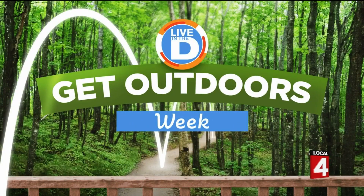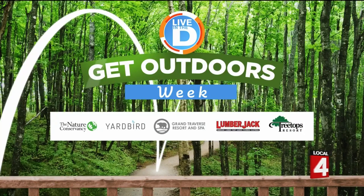One of the best parts of spring and summer is enjoying it all on a deck right outside your door, and we are helping viewers enjoy the great weather even more with our Live in the D Get Outdoors contest, giving away $500 Visa gift cards to five lucky Live in the D viewers. Holy smokes! It's all made possible by these sponsors, and we'll explain how you can win in a moment.